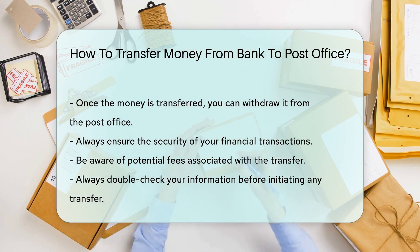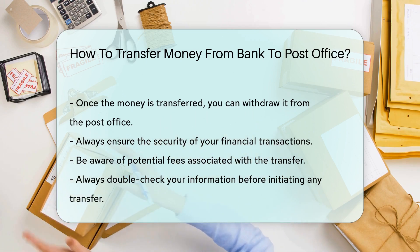Remember, always ensure the security of your financial transactions. Be aware of potential fees and always double-check your information before initiating any transfer.